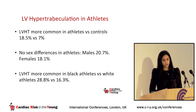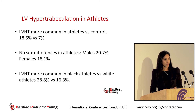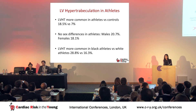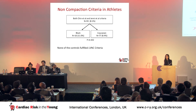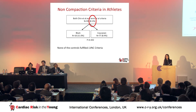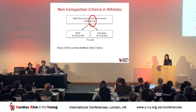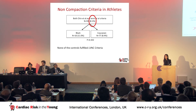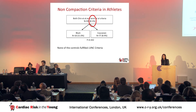Our athletes had greater trabeculations compared to controls. Almost one-fifth of our athletes had increased trabeculations with no sex differences — around one in five male and one in five female athletes. Trabeculations were more common in black athletes: around one in three black athletes had a trabeculated myocardium compared to one in five Caucasian athletes. Regarding non-compaction criteria, 8.1% of athletes fulfilled both Chin and Jenny criteria — 11% of black athletes and 8.4% of Caucasian athletes. In contrast, none of our controls fulfilled non-compaction features, suggesting an epiphenomenon rather than a disease process.